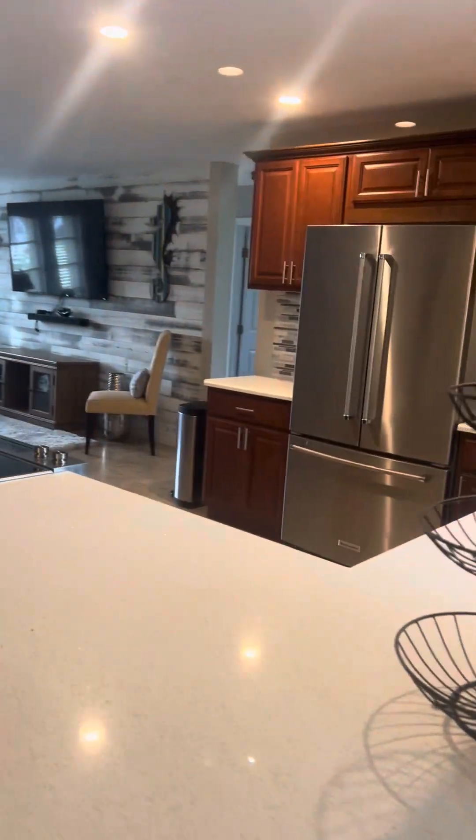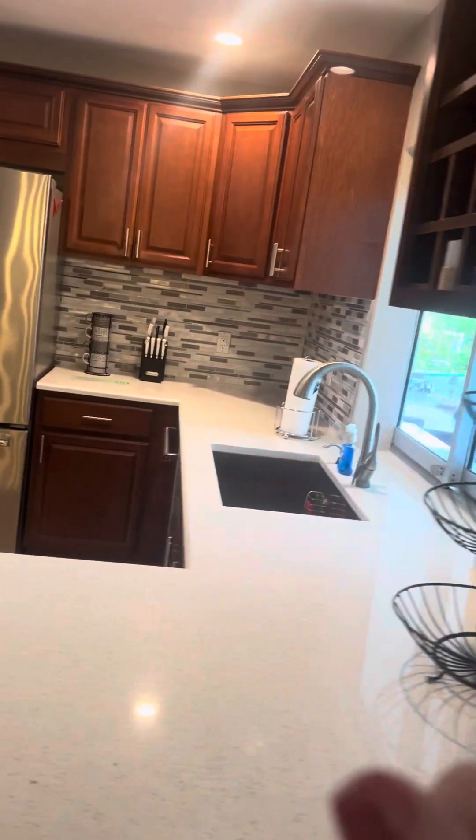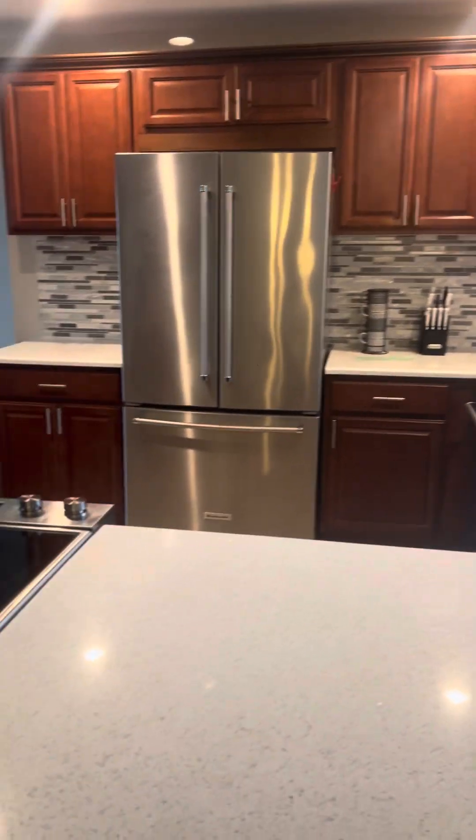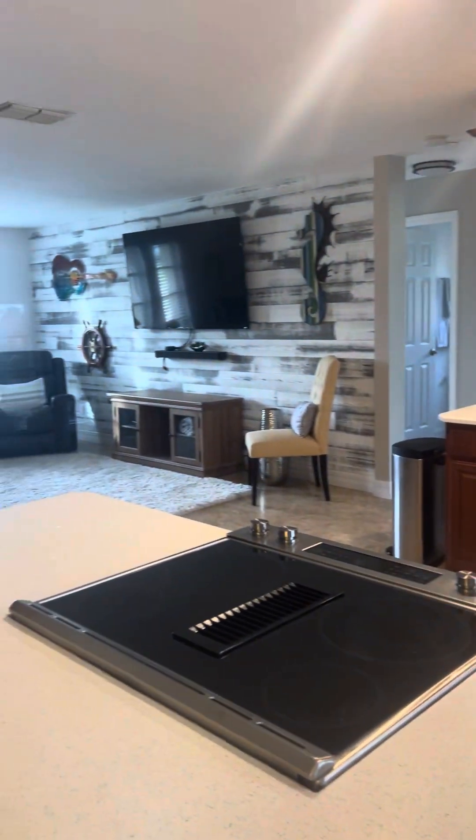I mean, you don't have a lot of upper cabinets, but there's quite a bit of cabinetry — the whole bottom island here. Beautiful.